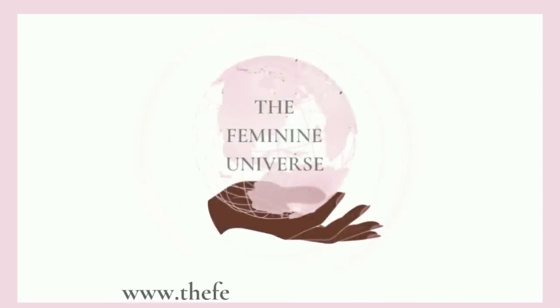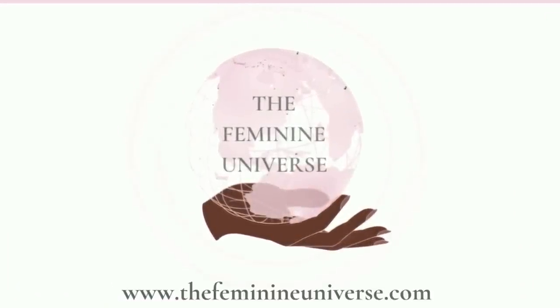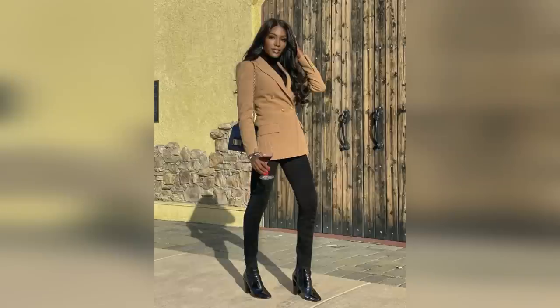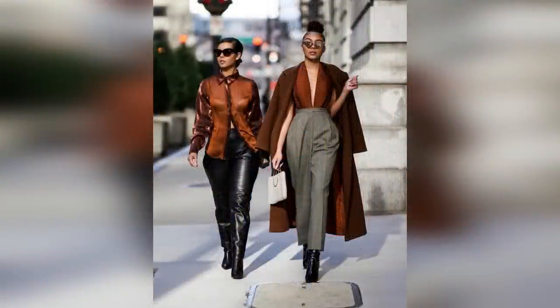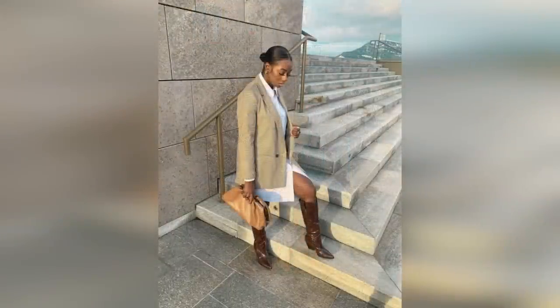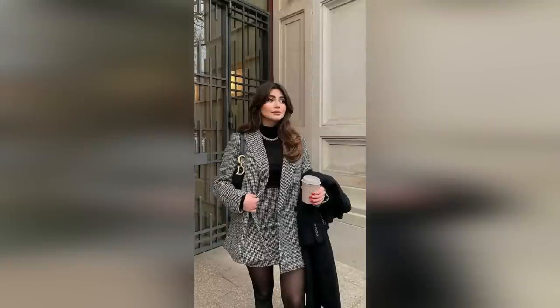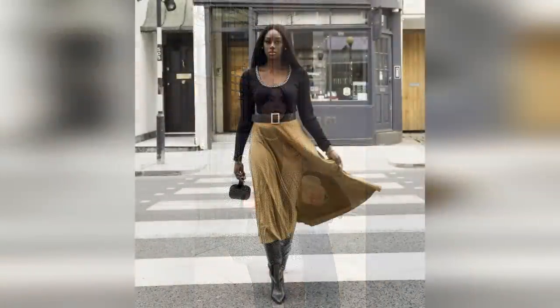Hi ladies! Welcome or welcome back to the feminine universe. I am so happy to have you here. I don't think anyone would argue that fall is the best season for fashion, but sometimes it can get a little intimidating trying to find a way to dress well and be functional. But dressing well is really just a matter of doing a little more than the bare minimum and putting a little thought and effort in a way that says I care about the way I present myself to the world.